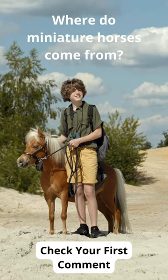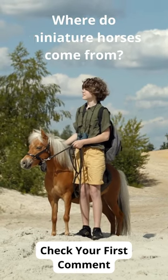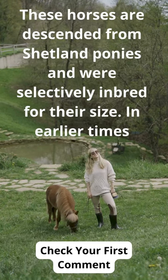Where do miniature horses come from? These horses are descended from Shetland ponies and were selectively inbred for their size.